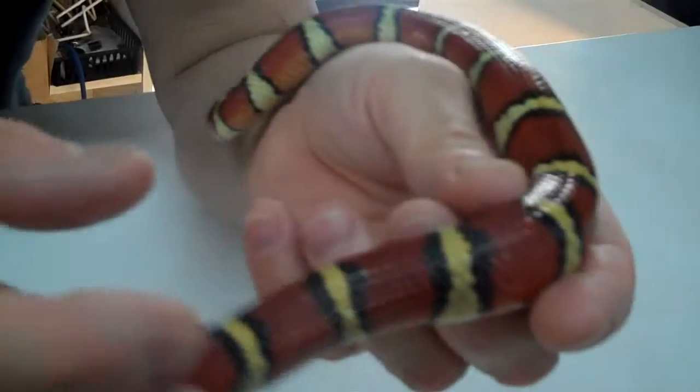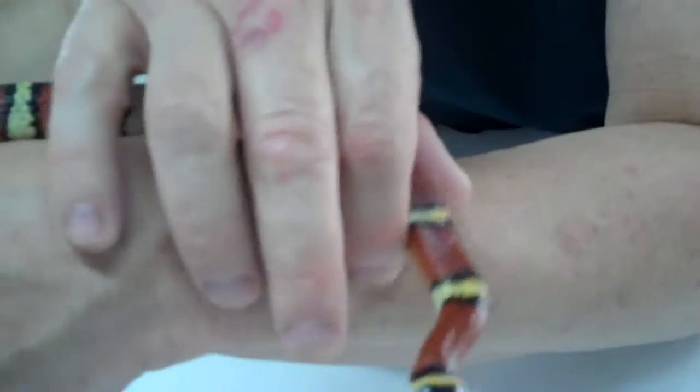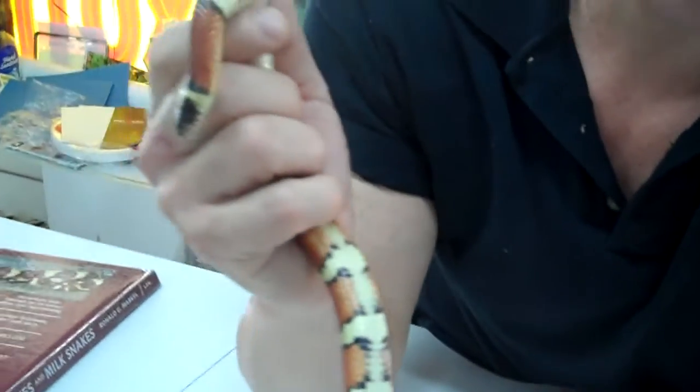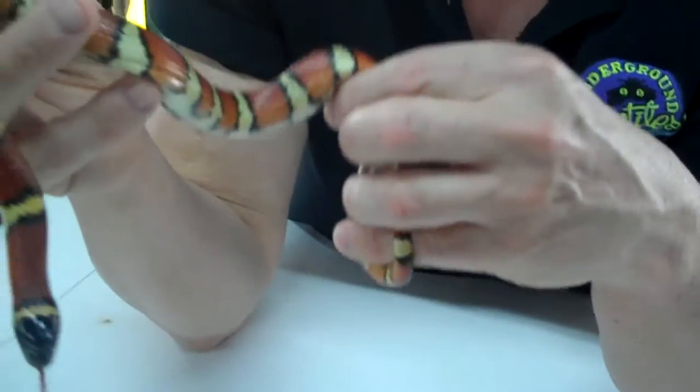This one's eating hoppers, large fuzzies, and it's just a beautiful animal. Look at the coloration underneath — you can see all that beautiful coloration. As it gets older it gets even brighter. It's a beautiful animal, I like it.